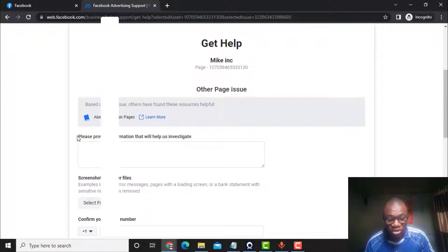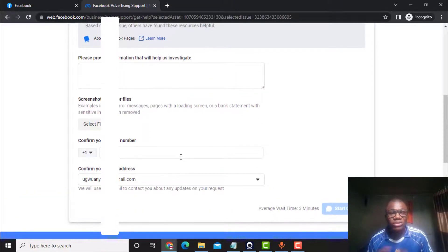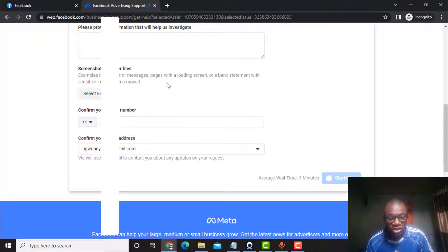Once you click on 'Other Issue,' you will see a field: 'Please provide information that will help us investigate.' Here you are going to explain to Facebook that your website address was blocked and that they should help you unblock it. You will also enter your phone number, then click to start the chat. Now, Facebook does block websites that go against their community standards, to be honest. So first, read the Facebook community standards and make sure your website does not violate them.